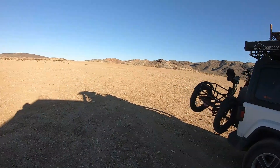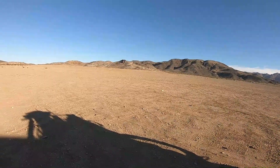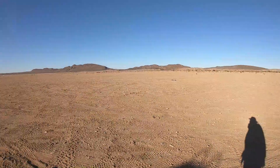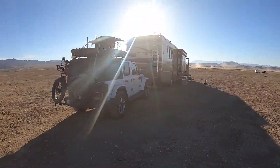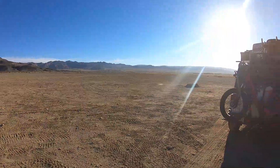Well, hey everybody. I'm at my next camp spot — a BLM campground just north of Joshua Tree National Park. As you can see, not much to this campsite. It's a big dry lake bed, basically.